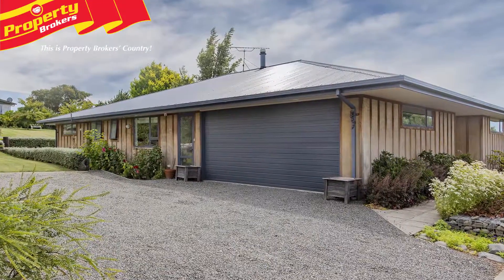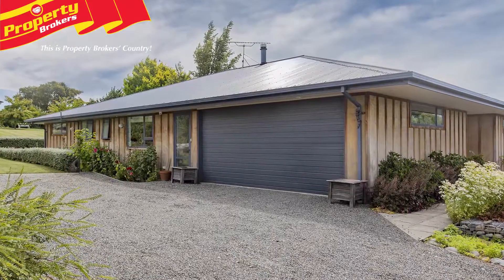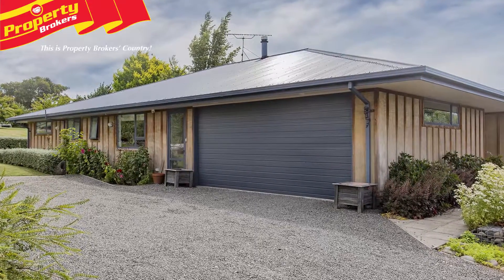Stylish comfort. Walk into style and comfort in this attractive modern home that offers all the contemporary elements we love to enjoy.